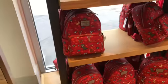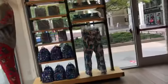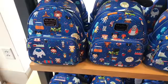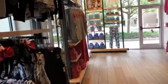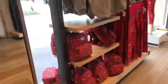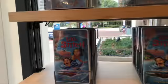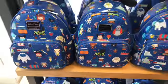We have some more Loungefly — this is the OOTD. Oh wow, this is cute! I actually don't know... oh, that's a notebook. These are Loungefly bags — these are actually really cute.